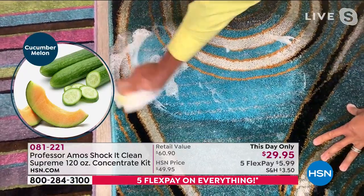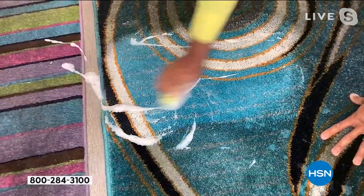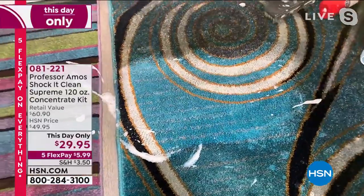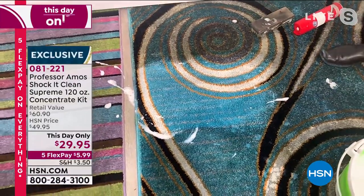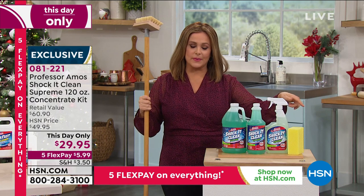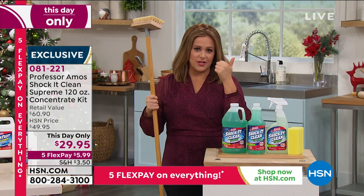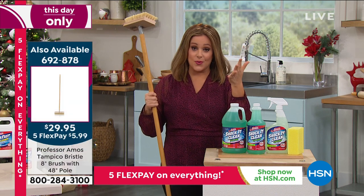It smells so good — it's mouthwatering. Look at the color. It is a multi-purpose — yes, you can put it on carpets; we always recommend you test a little bit. But remember: there's no soap, no bleach, no ammonia, no harsh chemicals. This is made in the United States as well.